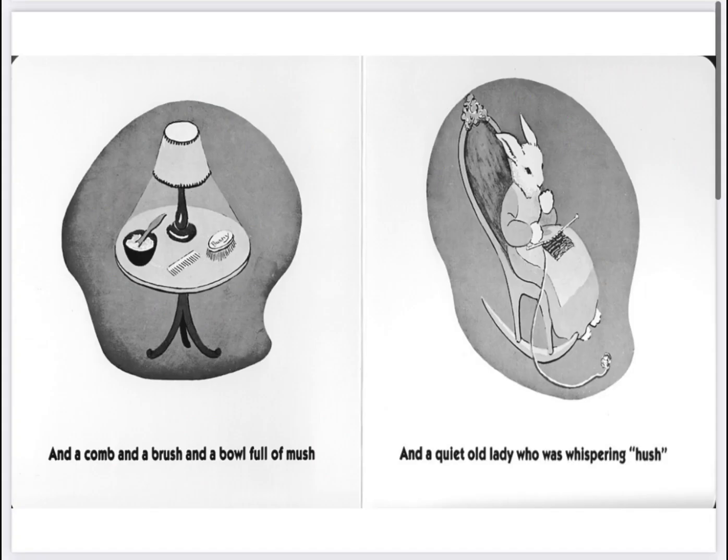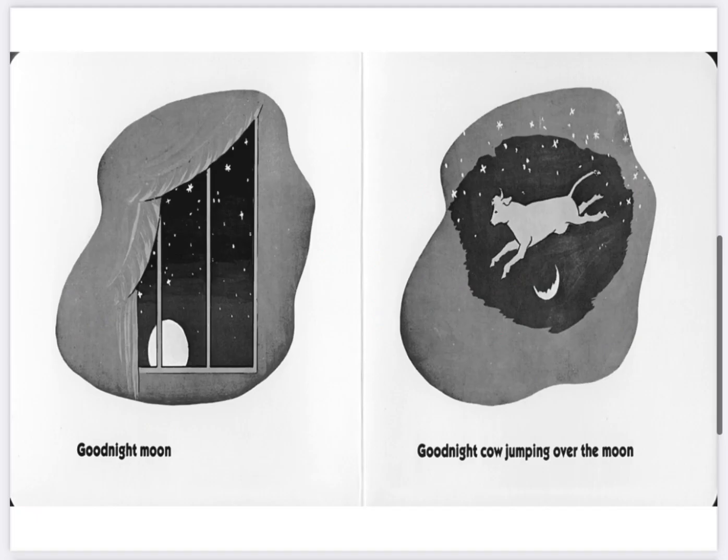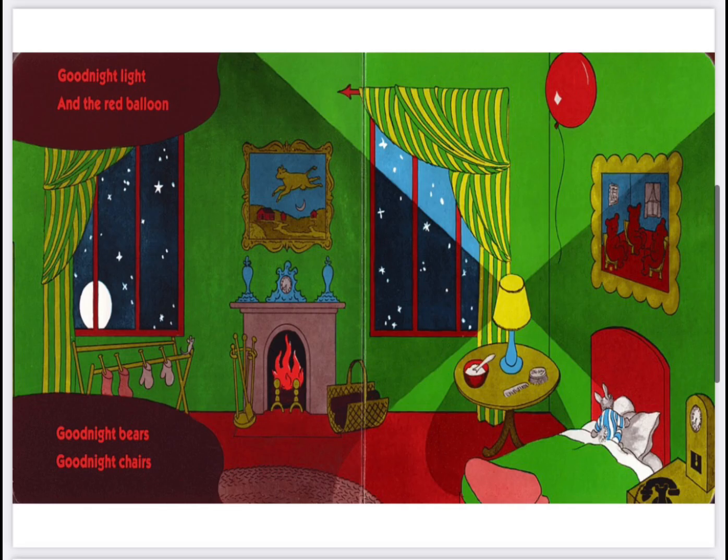And two little kittens and a pair of mittens and a little toy house and a young mouse and a comb and a brush and a bowl full of mush and a quiet old lady who was whispering hush.